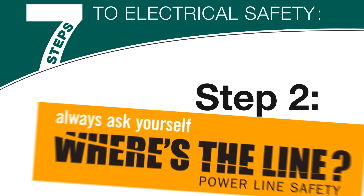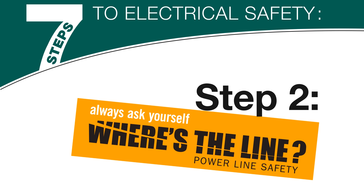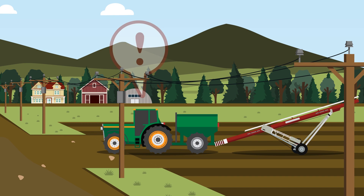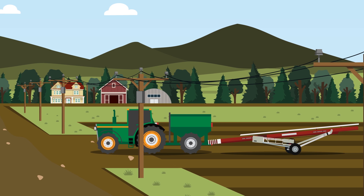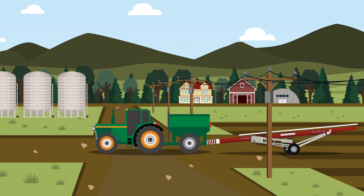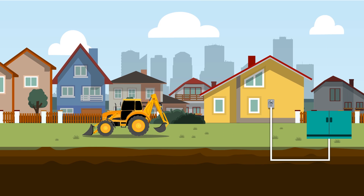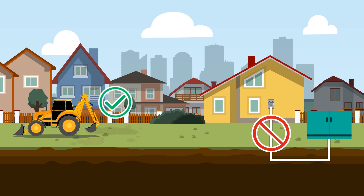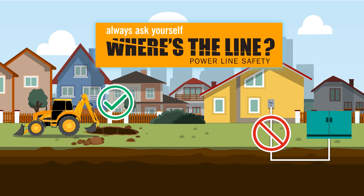Step 2: Always ask yourself, where's the line? If you're operating machinery or tall equipment like augers or sprayers, make sure you check for overhead power lines and keep equipment clear. Remember, lines could be buried too, so remember to call or click before you dig. Always ask yourself, where's the line?